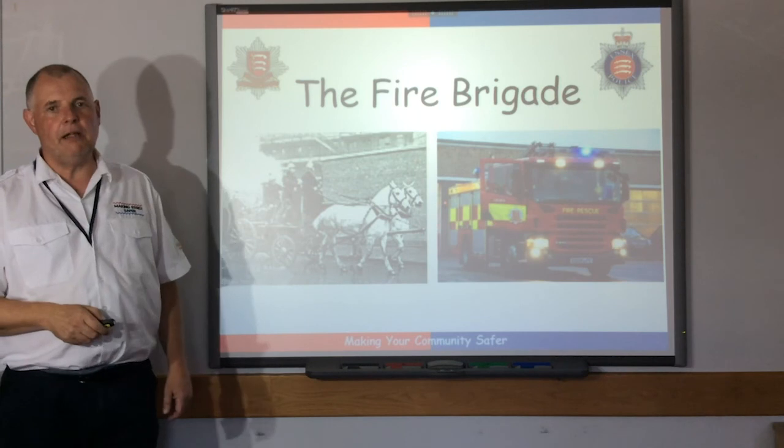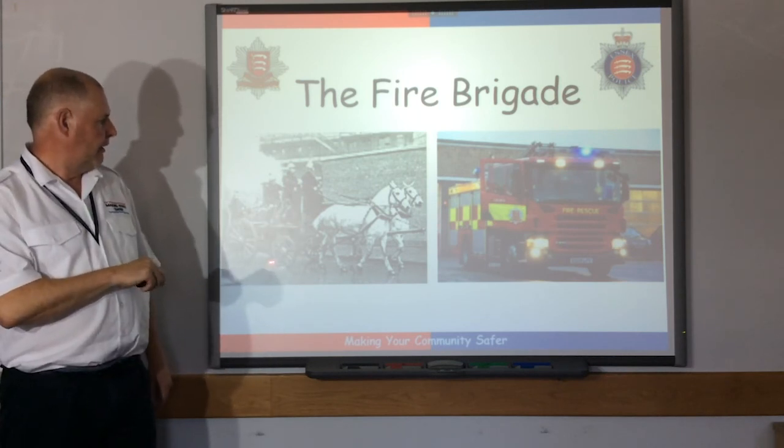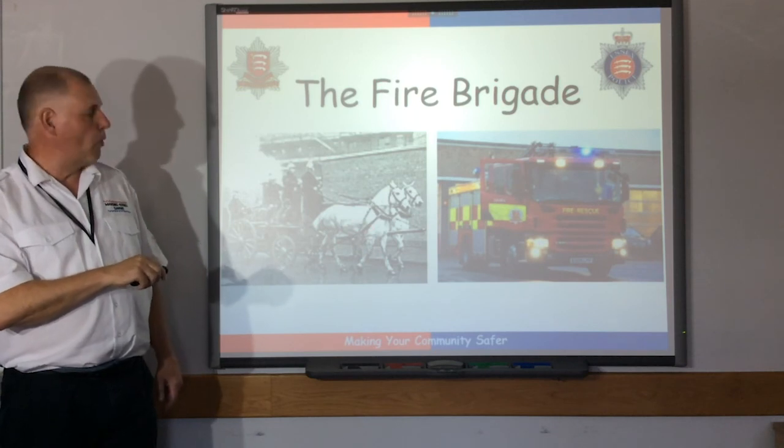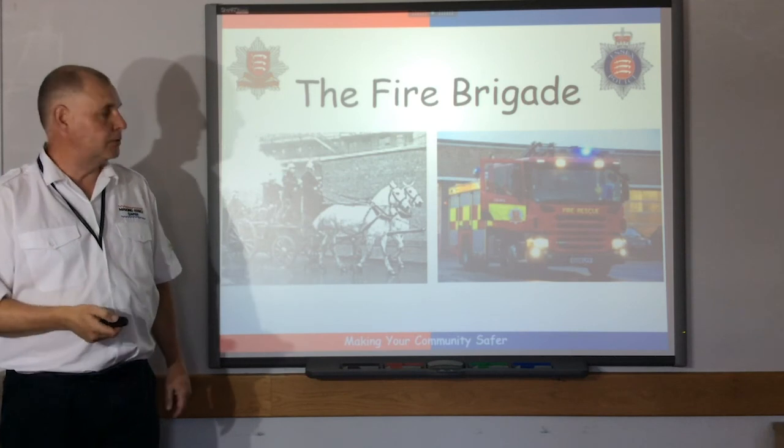To start us off, there are a couple of pictures here. An old picture of the fire engine — you can see the appliance was horse-drawn. And this picture on the right shows the modern fire appliance you may see out on the roads today.